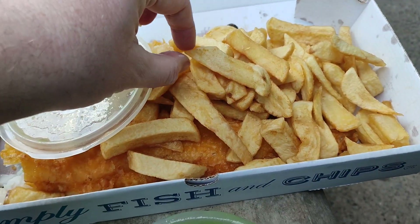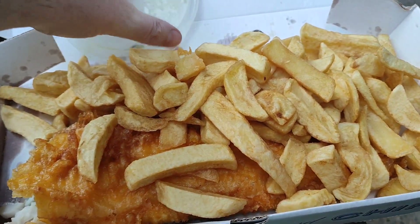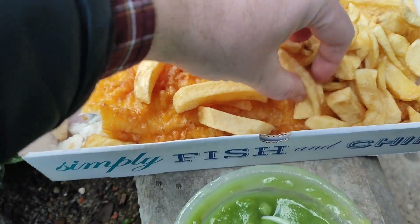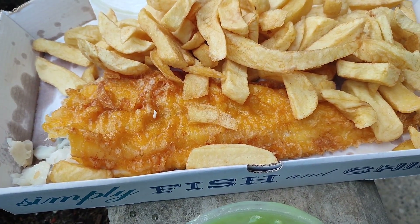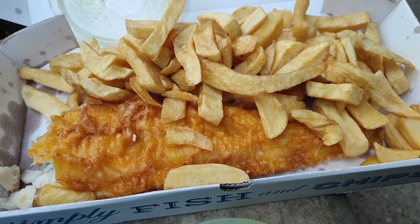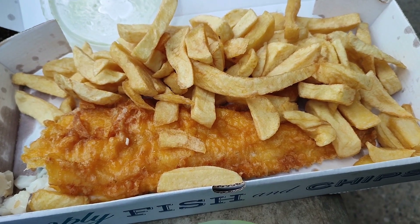But all in all, apart from the mushy peas, the chips are very nice and the fish is very good as well — quite a big, thick piece of fish. Anyway, I'll eat this and I'll come back to you after I've eaten to give you a full review. Bye for now.